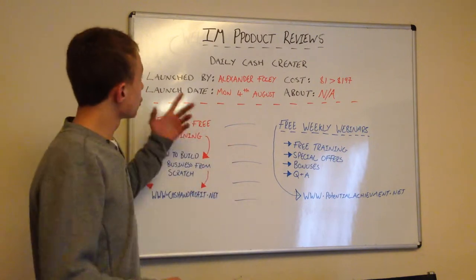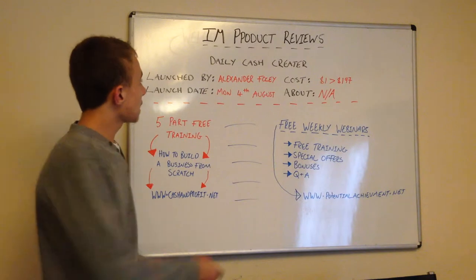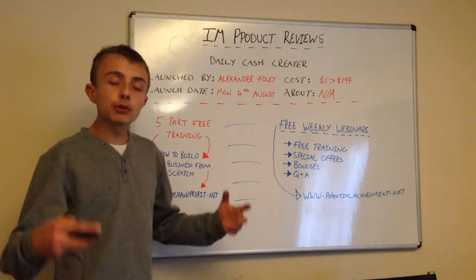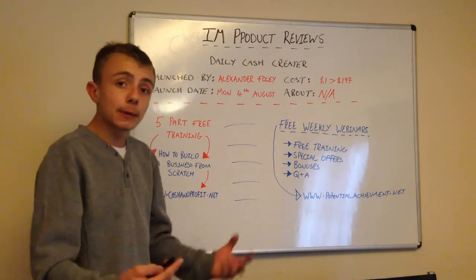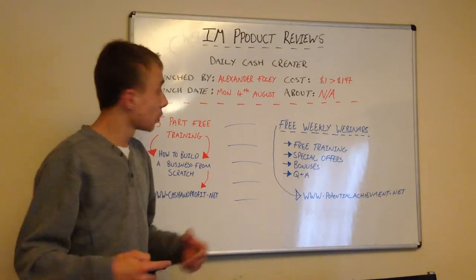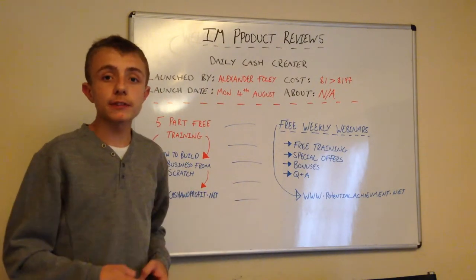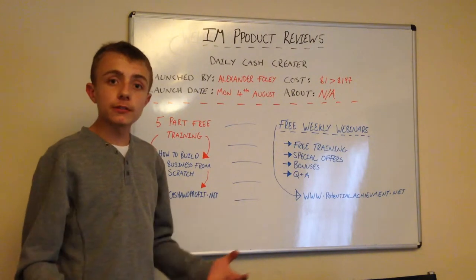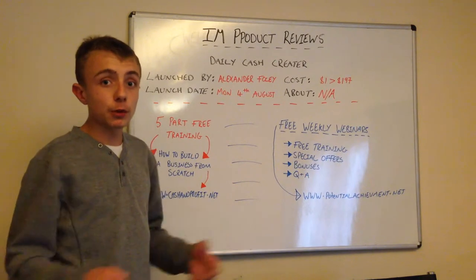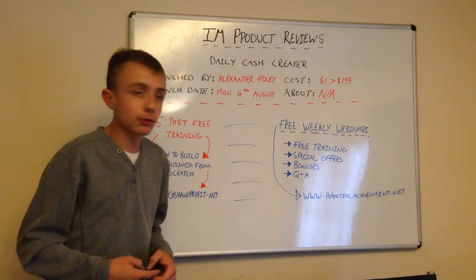The product is called Daily Cash Creator. It's launched by Alexander Foley. I've never heard of this guy, so do some research on him. Type in Google, for example, 'Alexander Foley internet marketer' or something along those lines, and get some reviews on this guy. Is he an honest guy or are there bad reviews about him? So go into detail and get more information.